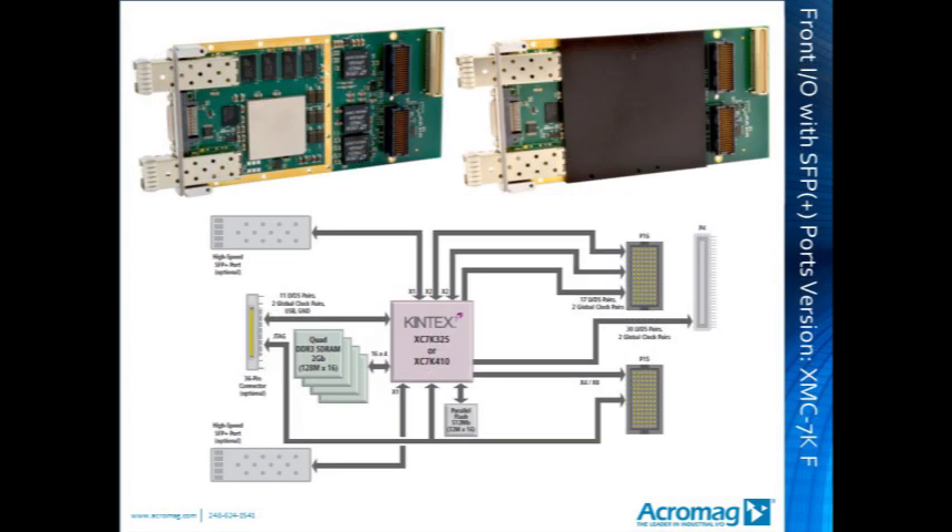The third configuration is the front I/O with SFP Plus ports for gigabit and 10 gigabit Ethernet communications and packet processing. This module features two built-in SFP ports supporting gigabit and 10 gigabit communications, each accommodating an SFP Plus plug capable of either copper or fiber. Between the two SFP Plus ports is a 36-pin high-density connector presenting 11 LVDS pairs, two global clock pairs, USB, ground, and JTAG. This is the module to choose when high-speed Ethernet, TCP/IP, or Aurora communications is the application.